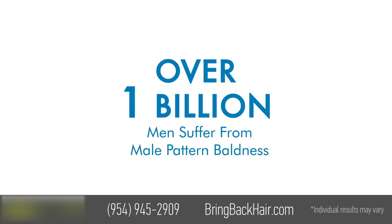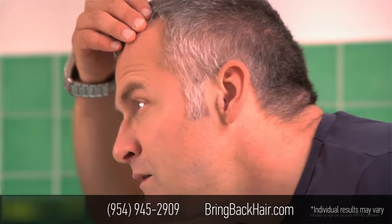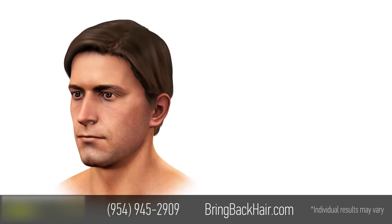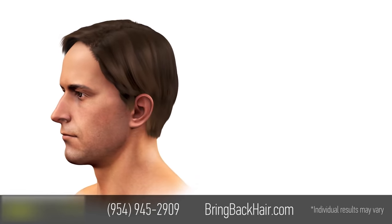Over 1 billion men in the world suffer from male pattern baldness. The condition often impacts a man's self-esteem and confidence. If you're suffering from hair loss, you're not alone.